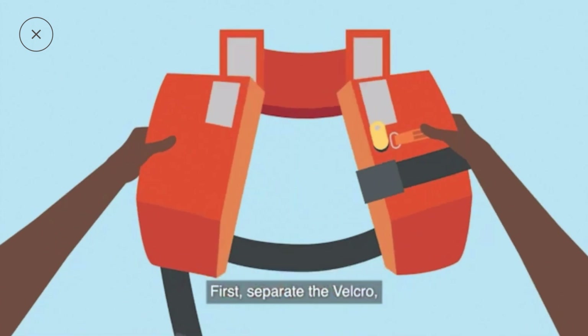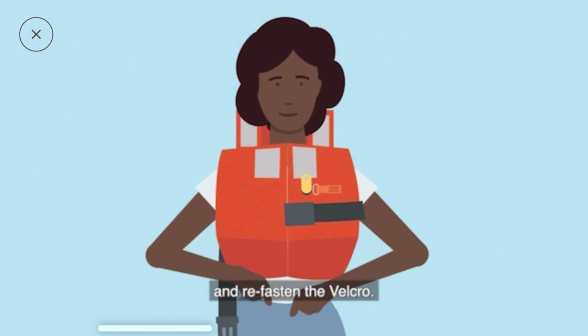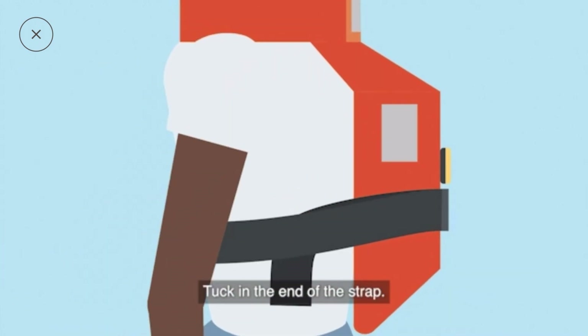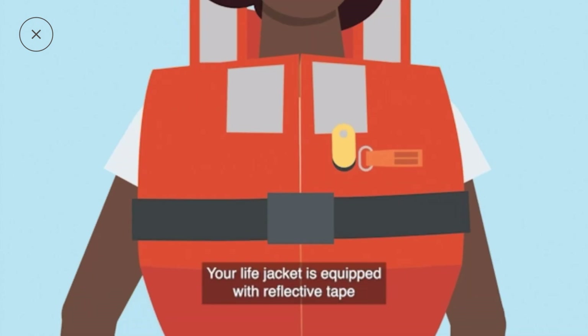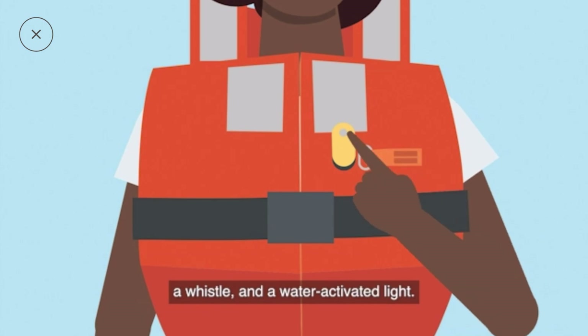First, separate the Velcro, then place the life jacket over your head and refasten the Velcro. Insert the strap into the buckle and pull to make sure the jacket is snug. Tuck in the end of the strap. Your life jacket is equipped with reflective tape to increase visibility, a whistle, and a water-activated light.